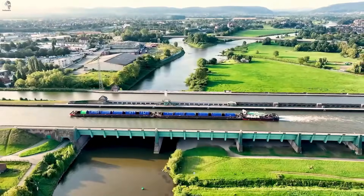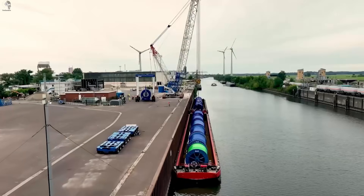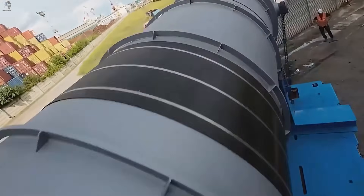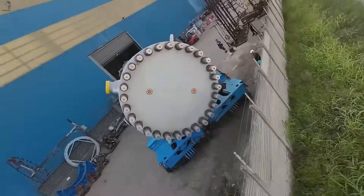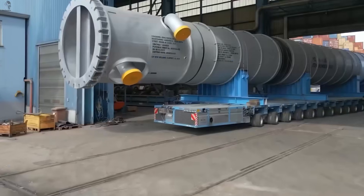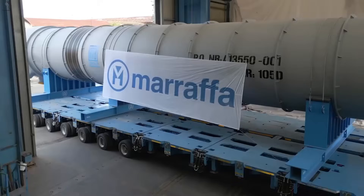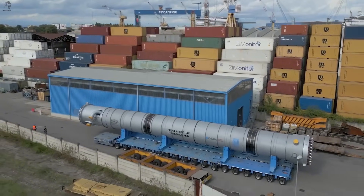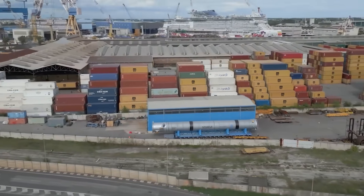Port workers carefully guide the massive high-pressure vessel into its storage position. For equipment designed to withstand extreme pressure, even the slightest impact could be critical, so every movement is executed with absolute precision.